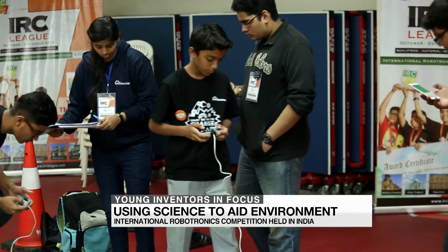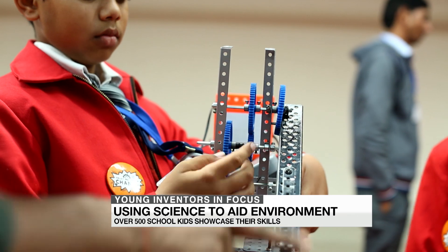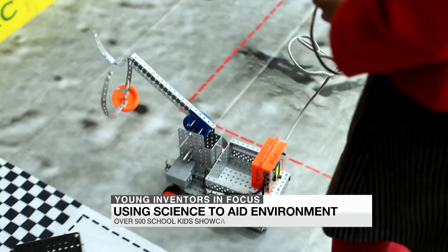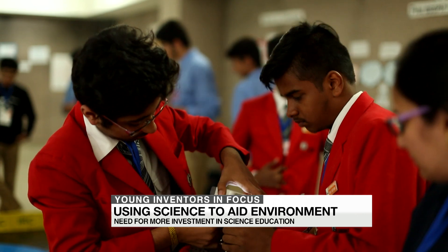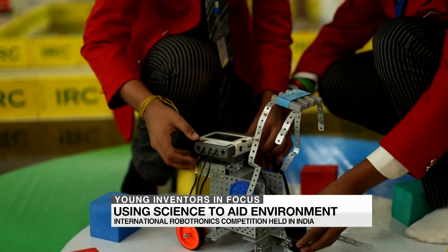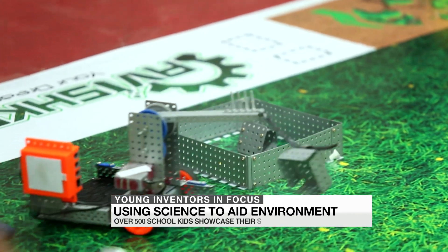The participants range from primary to secondary school students facing off against their peers. The theme for this year's competition is for them to use their creativity and problem solving abilities to benefit the environment. For instance, one of the challenges before them is reducing waste and promoting recycling. That makes for some simple and clever concepts.